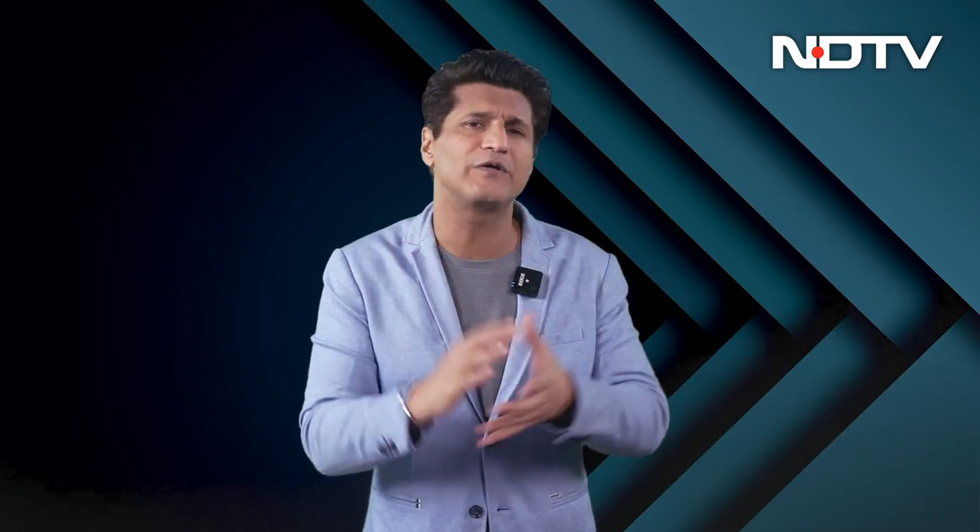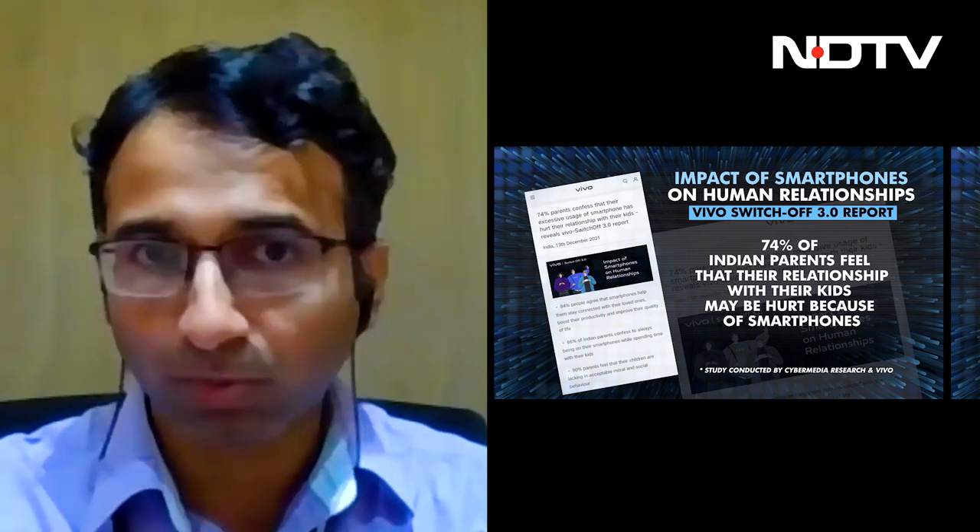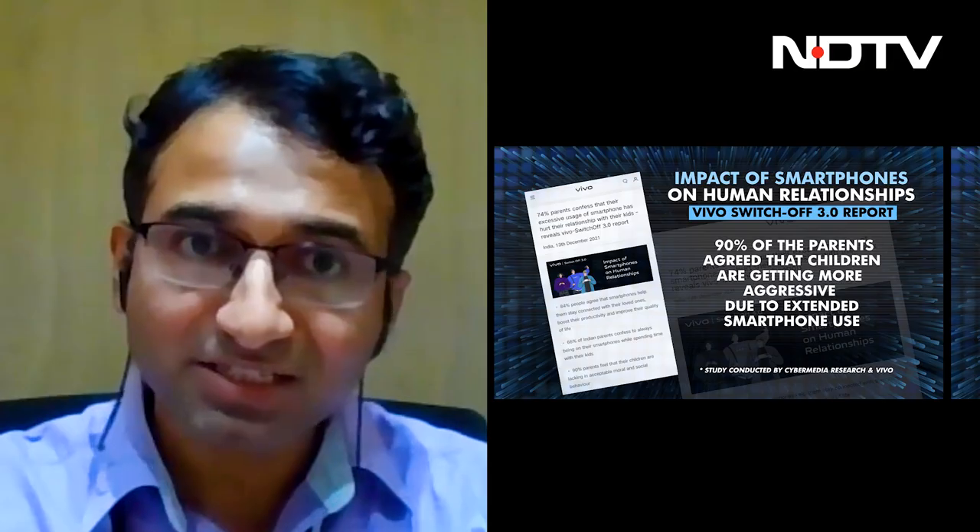Great Yugendra — I'm really glad that maturity is there with Vivo as a brand. What have been the new findings this year? The survey has three parts. First, people are beginning to use their phones even in social family settings — at the dining table, in the hall, while sitting with family — replacing social time with an individualized, immersive device. Second, 66% of parents confess they are always on their phone when spending time with kids, and 74% of parents have confessed their relationship with their kids has been hurt because of phone usage. Third, 90% of parents say their kids are getting aggressive with other kids due to this behavior.